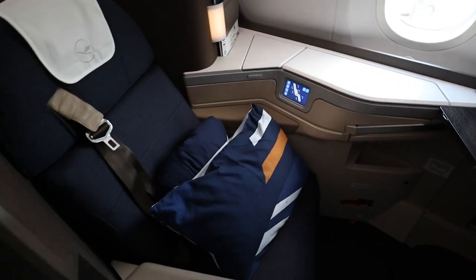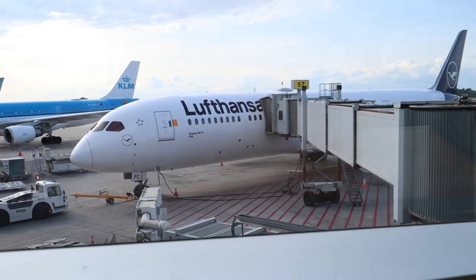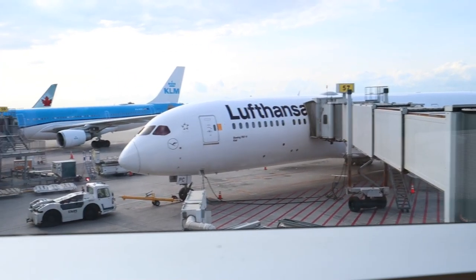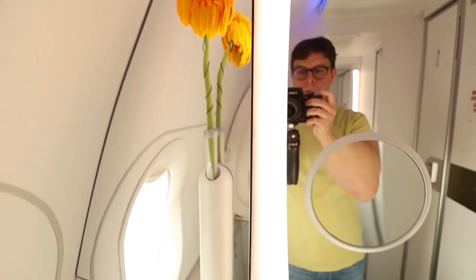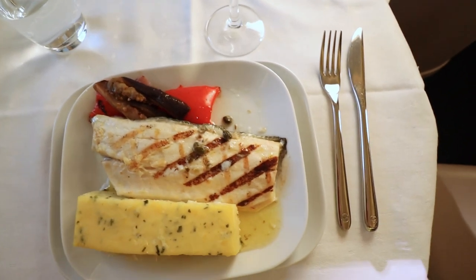These new business class seats bring Lufthansa up to the bare minimum modern standard and not one step beyond. This 787 Dreamliner could be their new flagship business class product, but they just don't treat it that way.